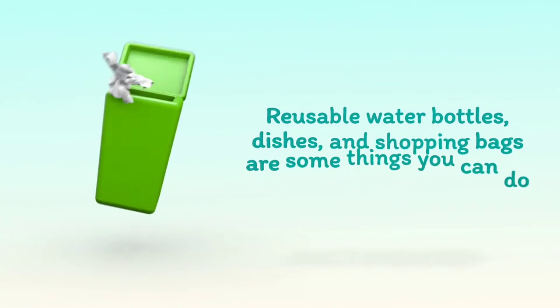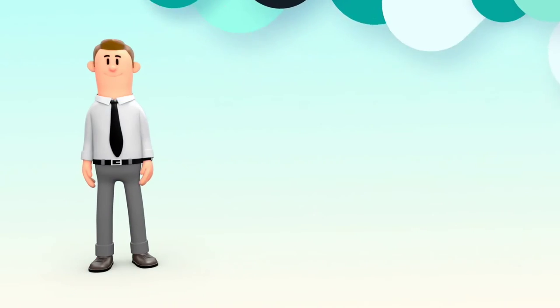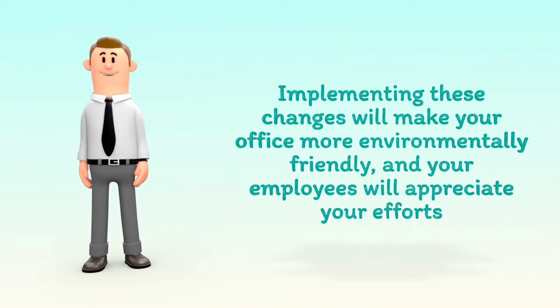Reusable water bottles, dishes, and shopping bags are some things you can do to help reduce office waste. Implementing these changes will make your office more environmentally friendly, and your employees will appreciate your efforts.